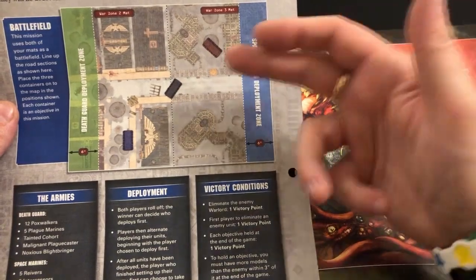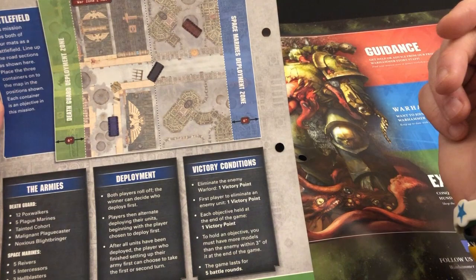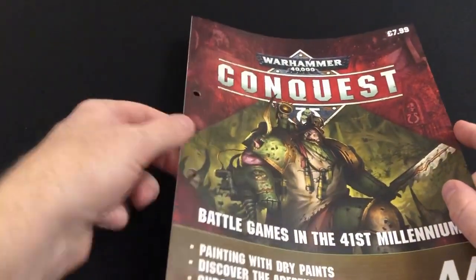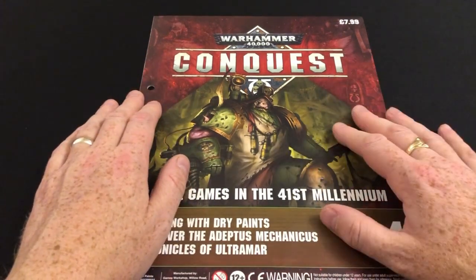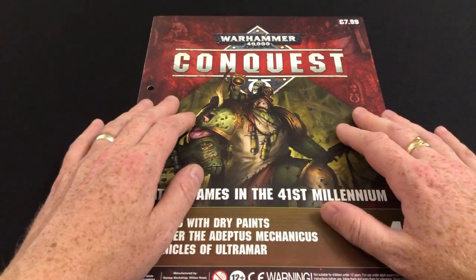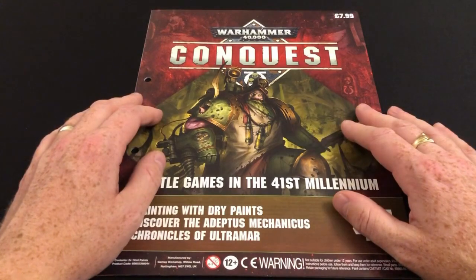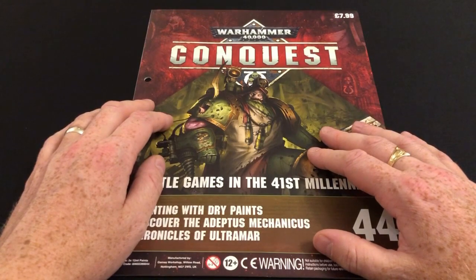You're getting victory points for holding the objectives — which are the ammo crates — at the end of five battle rounds by the looks of it. Fair enough, and that's that. There's loads of fluff in there — lots of fluff. If you like your fluff this is a good issue for that. They go back and cover some stuff, cutting that with painting guides by adding new paints to things we've previously painted. It covers dry brushing, so it's a mixed bag really.